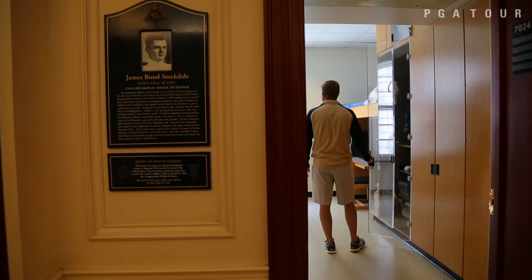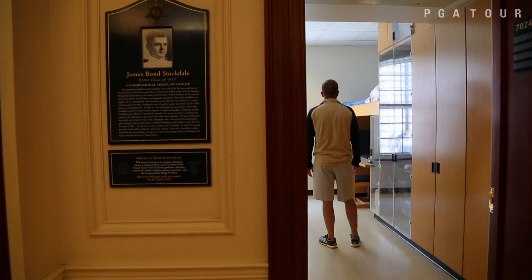You don't want to leave your rifle unlocked — that leads to a bad day at the Naval Academy for you.